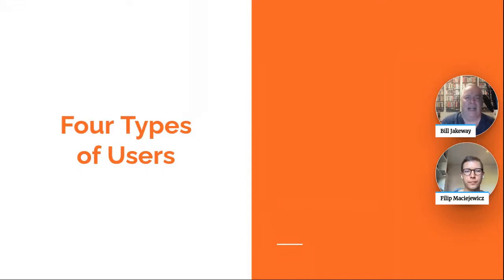It's important that there's not going to be just one formula. Over the years, we've discovered there are really four types of users, and I'll go through them quickly.